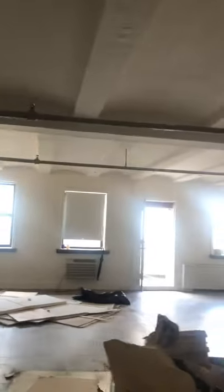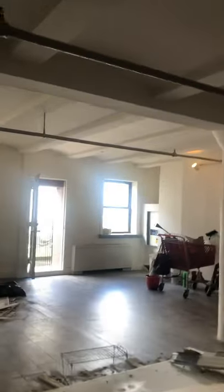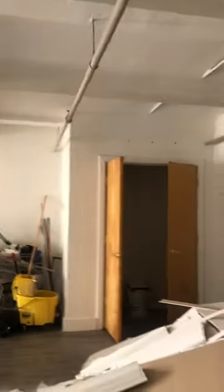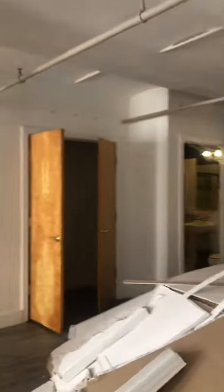The great thing about loft spaces, as we know, is you can put the walls up and customize your unit to the way you see fit. Here is the closet — coat closet — jeans, sneakers, shoes, bags, whatever your heart desires. Let's back it up so you can see a little bit better.